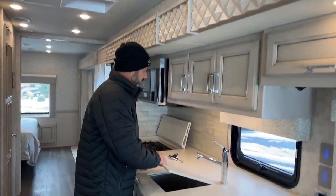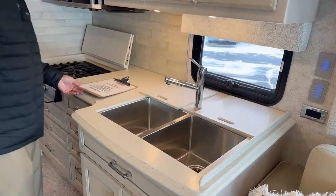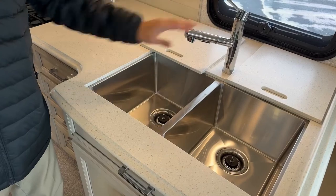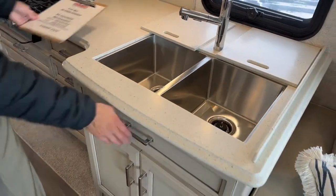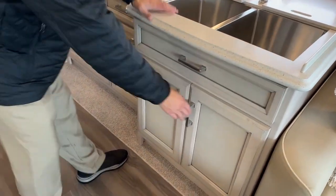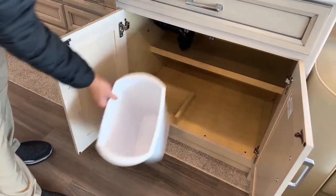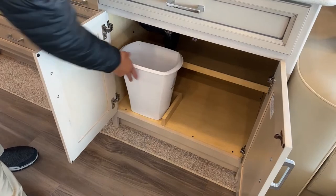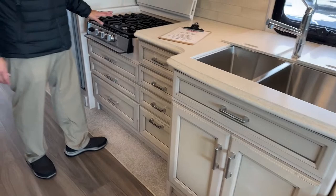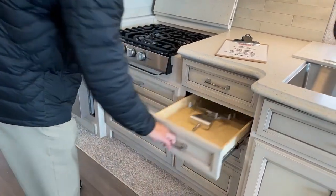Solid surface countertops. Dual stainless steel sink, and the faucet is a new style for 2023. You're going to have a little flip-down storage area right here — plenty of room for all your cleaning supplies and trash can. You're going to have a three burner stove, and soft closing drawers with plenty of storage.